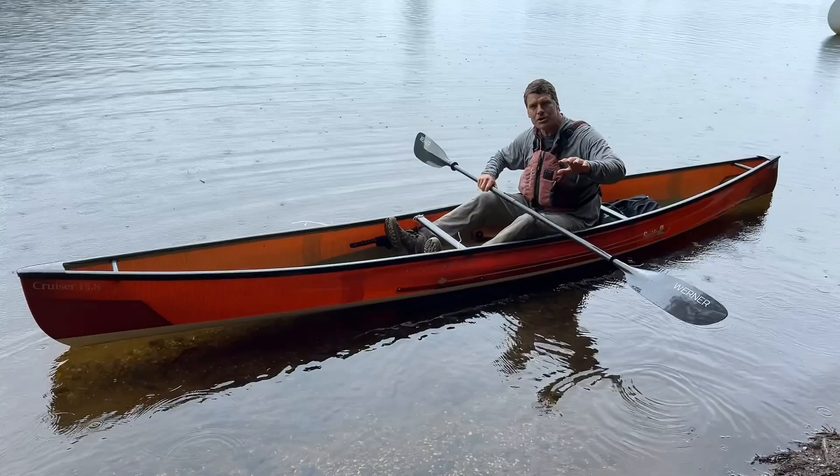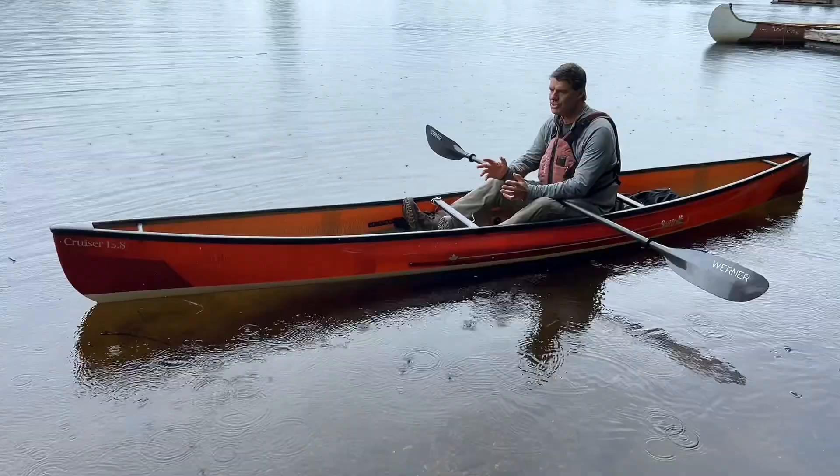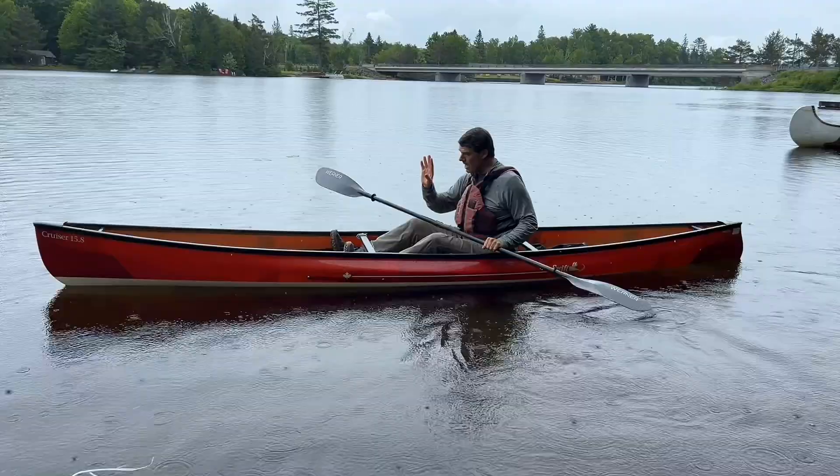The David Yost designs do have a little bit of roundness to the shallow arch, so they are designed to have a bit of play to them. Most people use a kayak paddle with our Cruiser series — I'd say 98% of people do. What I like to get people used to right away are strokes to move the boat sideways. It's very easy to learn how to get a boat going in a straight line.